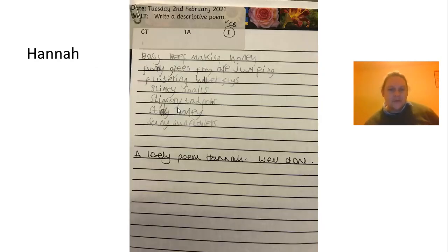Now, from Hannah as well, we've got a poem. Busy bees making honey. Funny green frogs are jumping. Fluttering butterflies. Slimy snails. Slippery tadpoles. Sticky honey. Sunny sunflowers. Well done, Hannah.